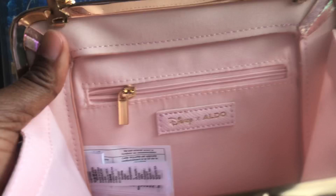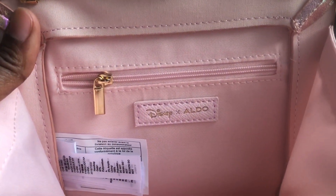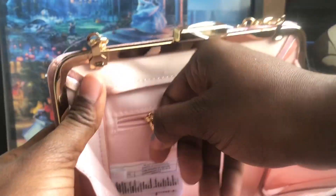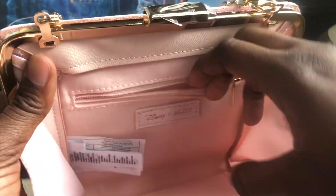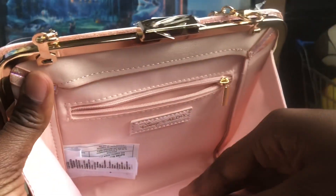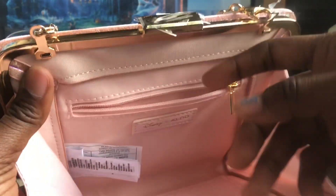On this side, if I lift this up, you can see the tag says Disney and Aldo. We also have the zipper compartment here and the zipper is gold-toned. On the inside — I like it when it's not too tight and not too loose, so nothing falls out. It's not too tight in here and I like that.